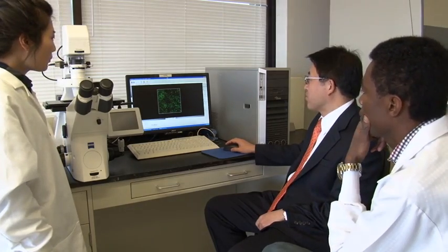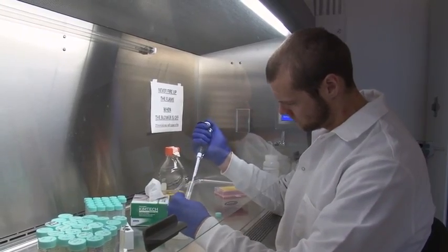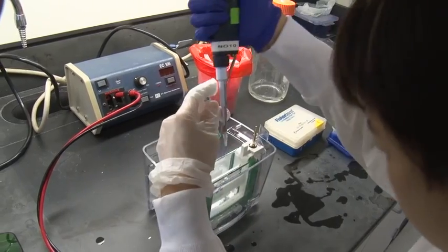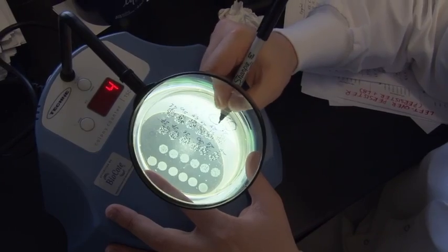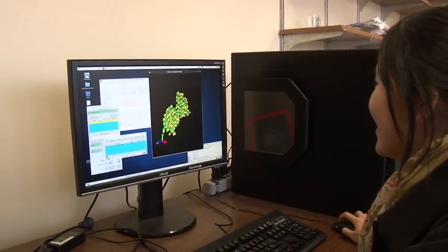Ren and his team are working on a broad range of approaches to disrupting biofilms, from interrupting the cell communications to manipulating the persister cells to make them more vulnerable to antibiotics. In this multidisciplinary environment, the ideas are — well — infectious.